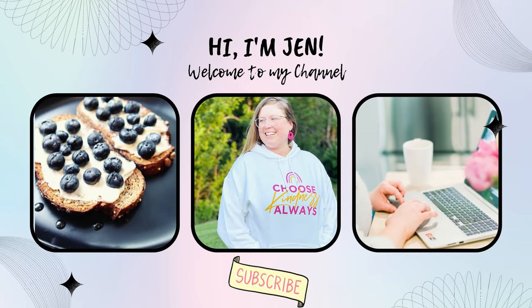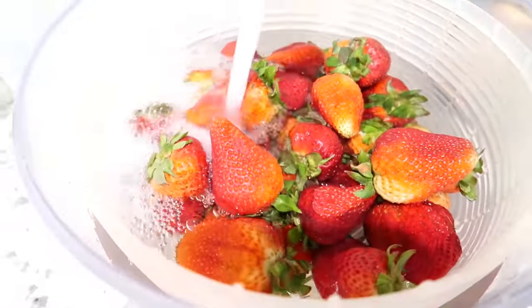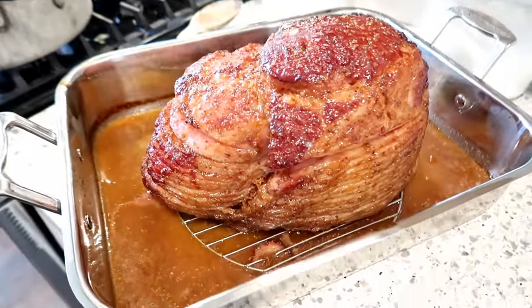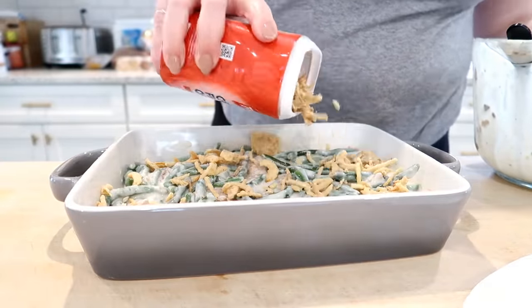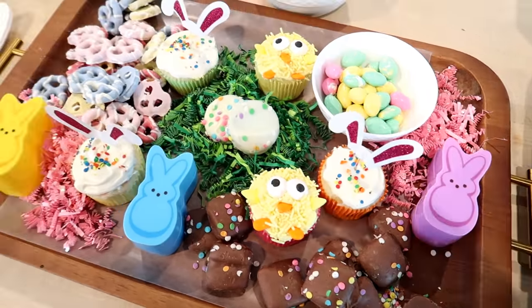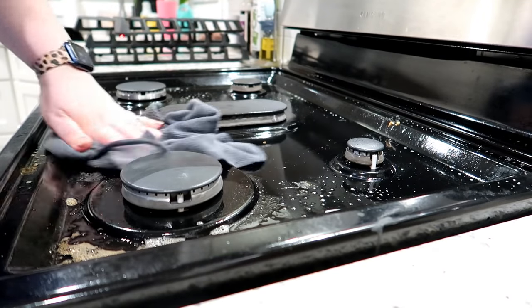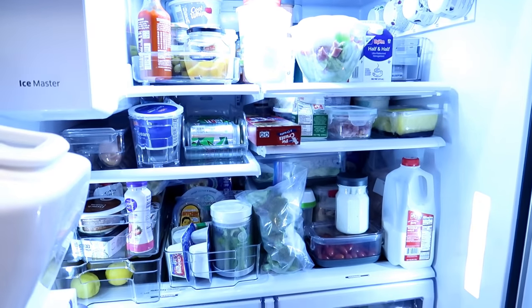If you guys are looking for some motivation to get things done around your house, pop on this video. Today I'm sharing a weekend prep video — I'm going to be cooking, prepping some produce, I also cooked a big Easter dinner. I also did some cleaning in the kitchen and organized my refrigerator, so let's get started.